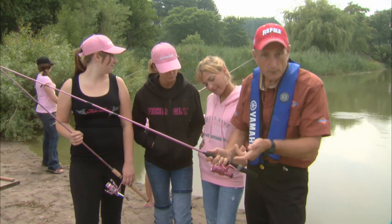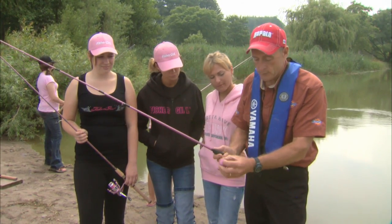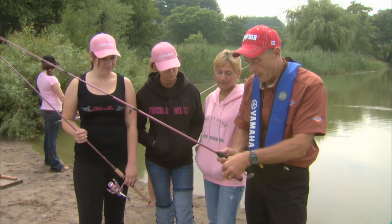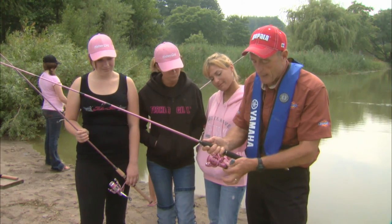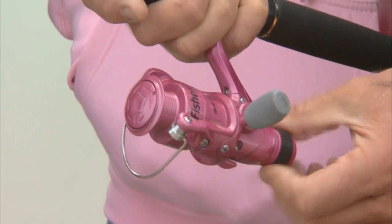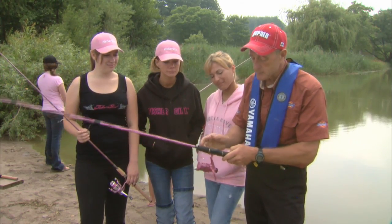And if the kids want to use different weights of lines, it's got an easy pop-off spool — just by depressing that little star mechanism in the center, the spool pops off. And if they hook a large fish and you teach them how to use a drag, they can adjust the drag by loosening it or tightening it, just by turning the drag at the back. And if they prefer left or right-hand retrieve, you can switch it around.